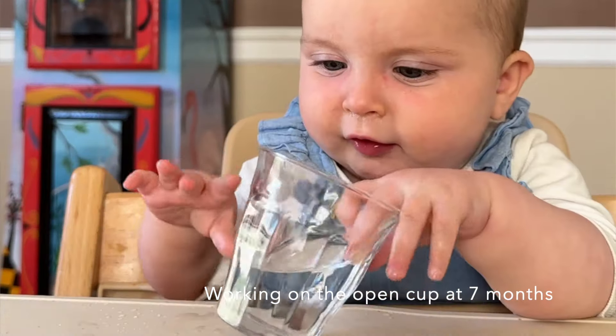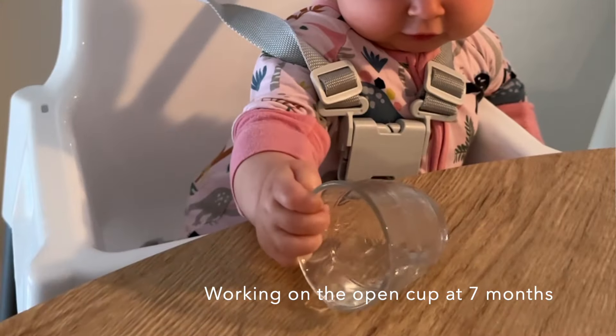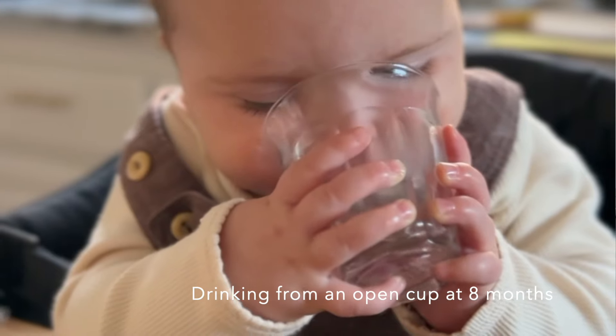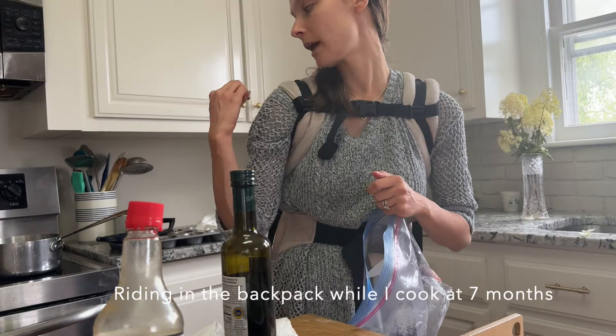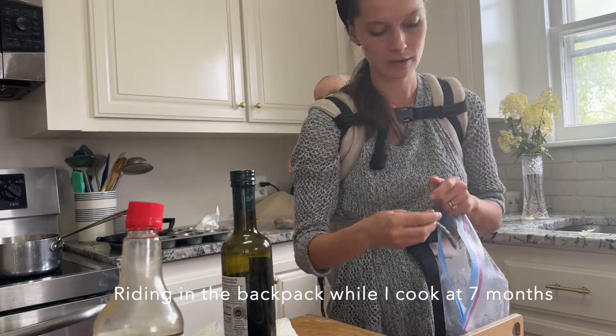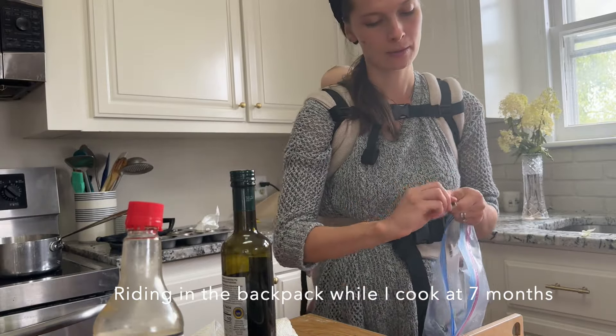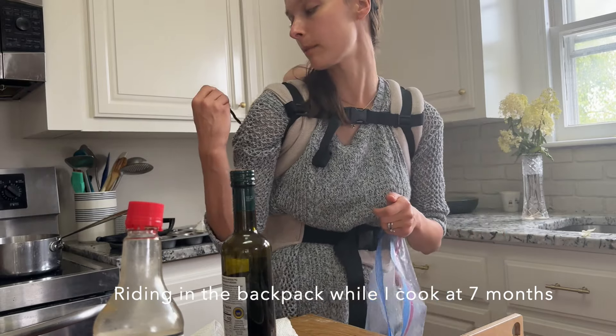I also work on drinking from an open cup around six months — though not necessarily a cooking skill, it's an eating skill that applies later when introducing pouring. We start the open cup around six months when we introduce solids. I keep letting them smell things, feel things — that's still a major part of how I include them at six to nine months, along with vegetable washing and banana peeling.